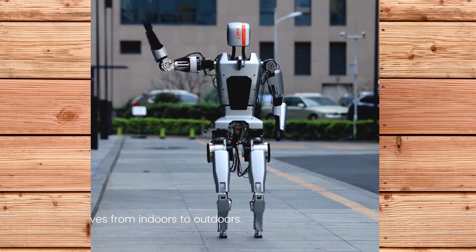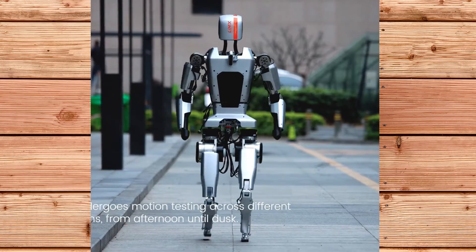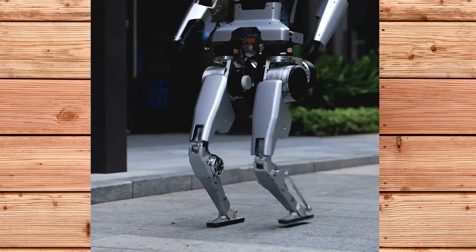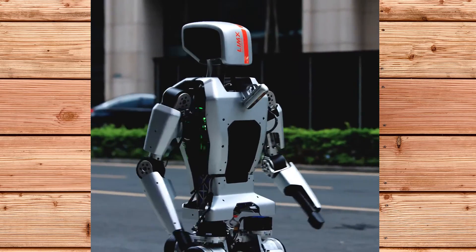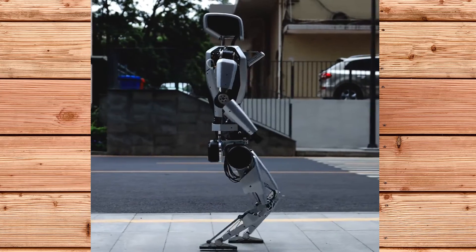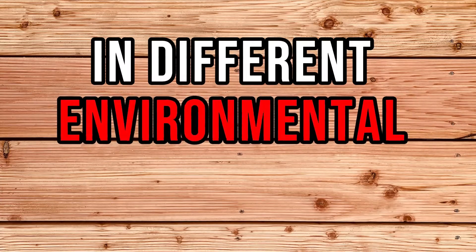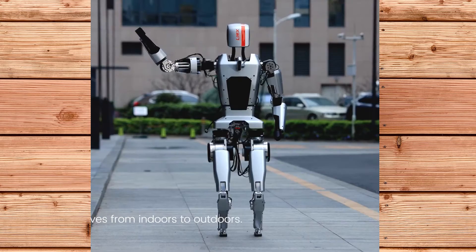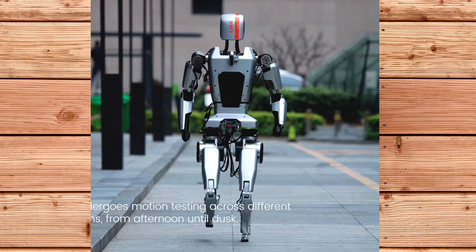Limex Dynamics expects its humanoid robots to eventually be deployed in business-to-business and business-to-consumer applications, with a focus on hazardous scenarios, high-end customer service, automotive manufacturing, and in-home services. The CL1 has been tested indoors and outdoors in different environmental conditions and has shown impressive performance and robustness. However, Limex Dynamics has not yet revealed the technical specifications of the CL1 nor the release date of their commercial humanoid robots.